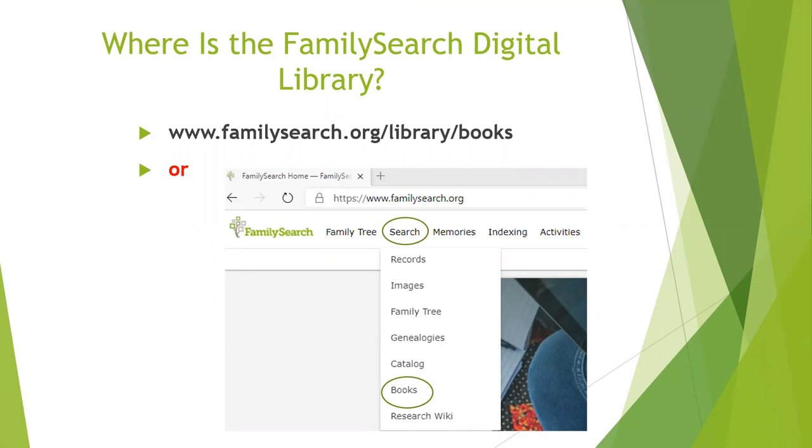Where is the FamilySearch Digital Library? You can either go directly to the URL shown, or go to the FamilySearch website, hover over Search, and there will be a drop-down menu. Click on Books, and that will take you into the digital library. One important thing to note: the book site was created and developed by a vendor, so we're not part of the federated search experience. If you just put a search term into FamilySearch itself, you won't automatically be taken to the digital library. You have to make the effort to go to Books itself to do your searching.